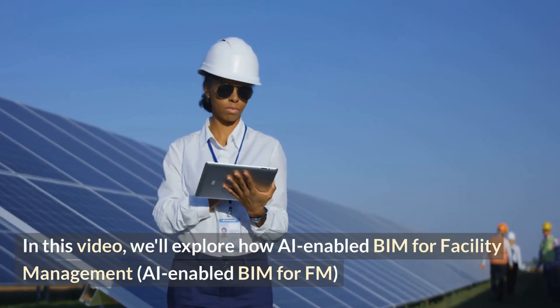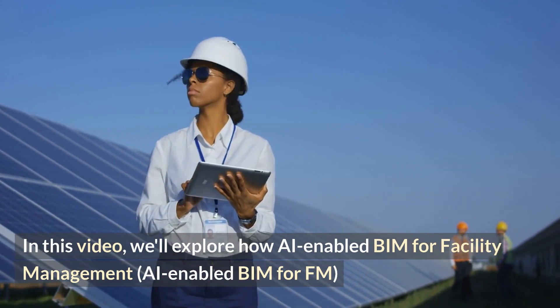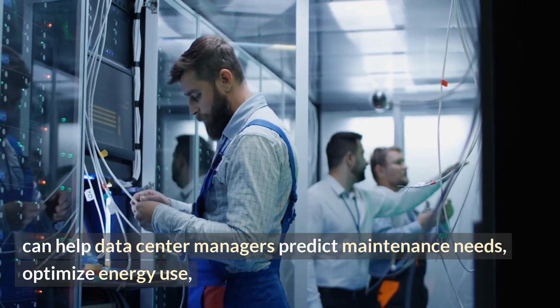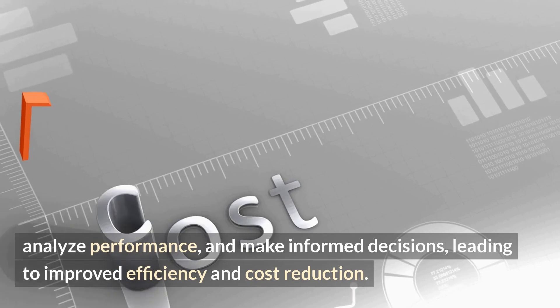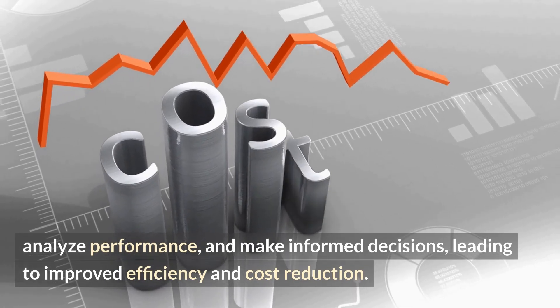In this video, we'll explore how AI-enabled BIM for Facility Management, or AI-enabled BIM for FM, can help data center managers predict maintenance needs, optimize energy use, analyze performance, and make informed decisions, leading to improved efficiency and cost reduction.